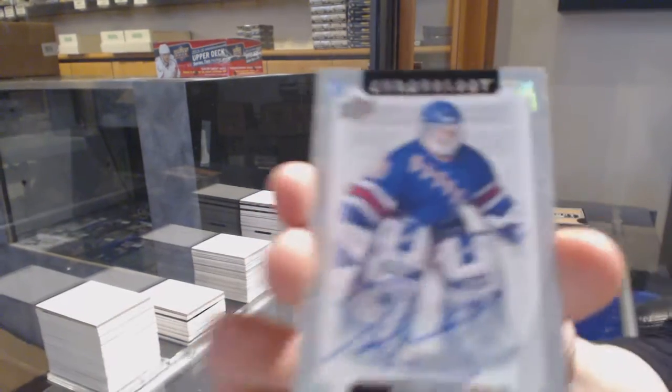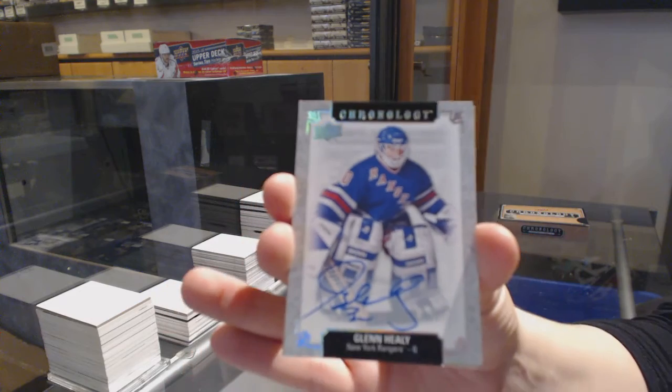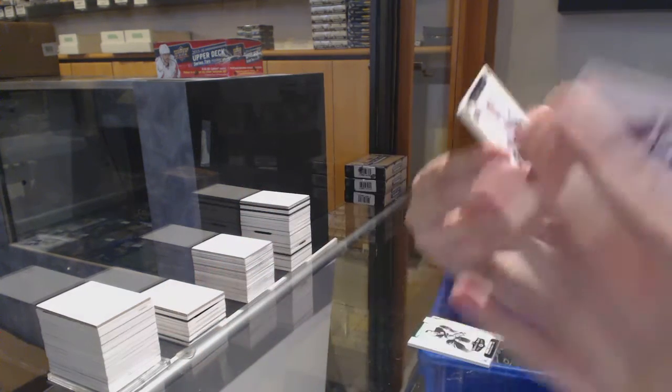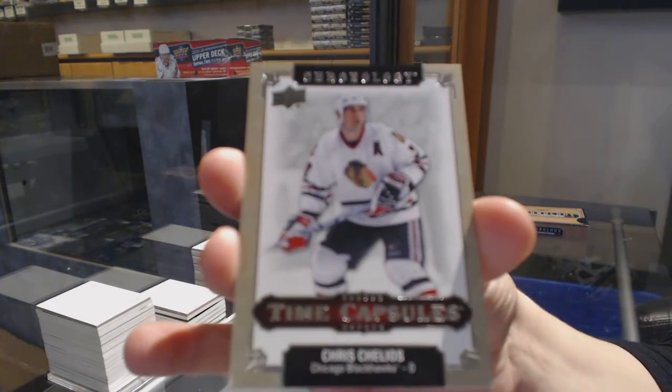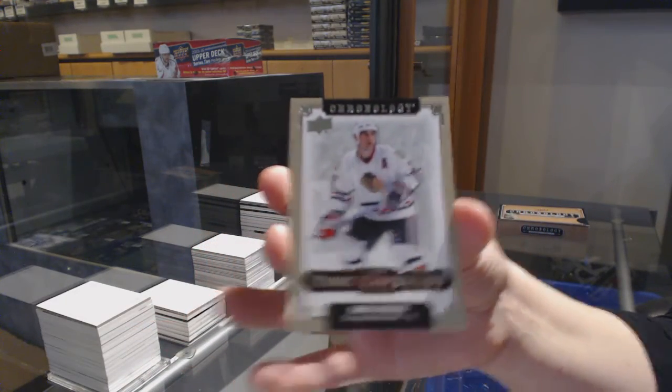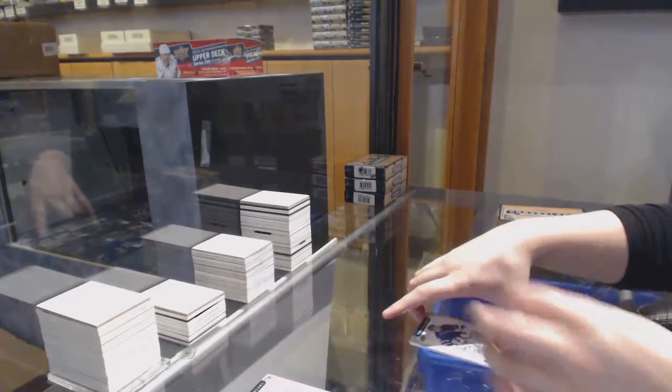Base auto Glenn Healy for the Rangers. And a time capsule, not numbered, which will be opened up at the end of the break. Chris Chelios for the Chicago Blackhawks.